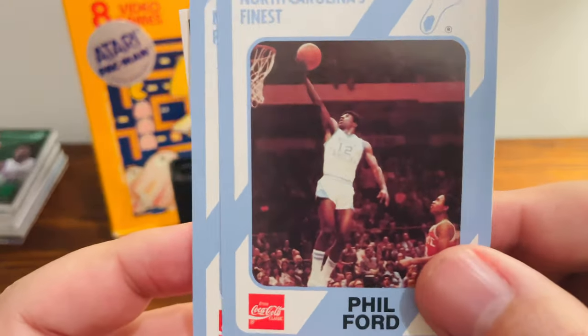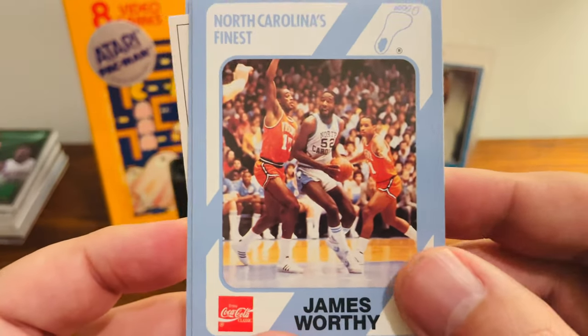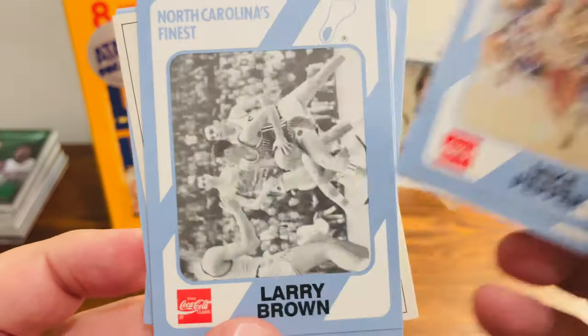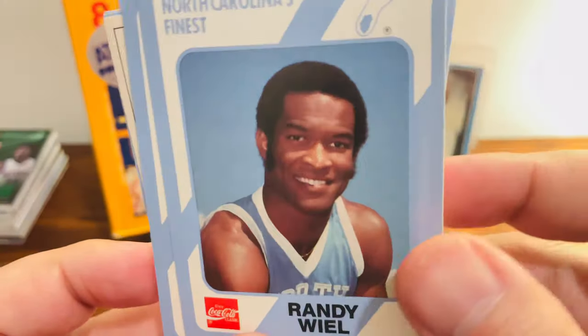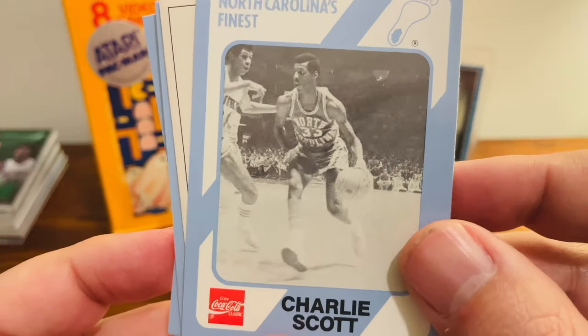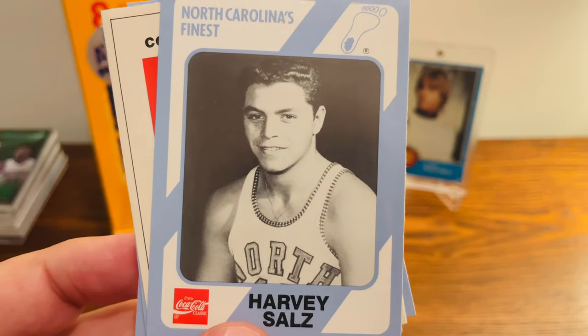So we got Phil Ford, Carolina Great, Jimmy Black, James Worthy from Gastonia — played for the Lakers — Mike Pepper, Randy Wheel, Larry Brown, famous NBA coach, and Charlie Scott and Harvey Sales. So no Jordan in that pack.